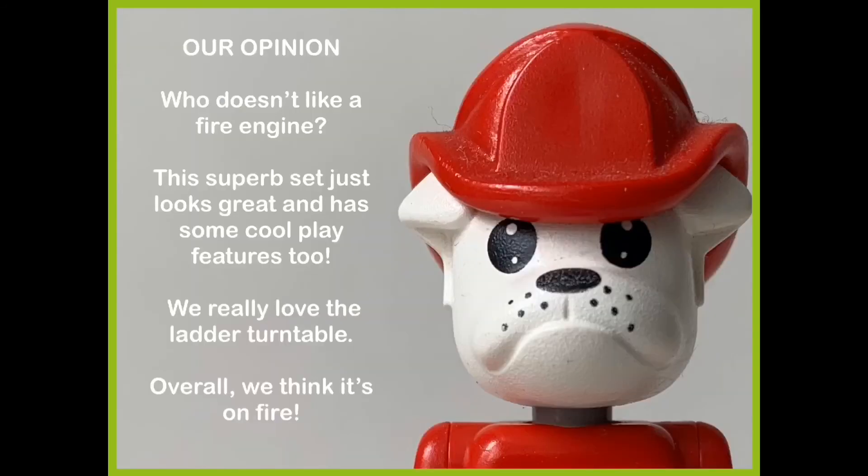Our opinion: who doesn't like a fire engine? This superb set just looks great and has some cool play features too. We really love the ladder turntable. Overall, we think it's on fire.